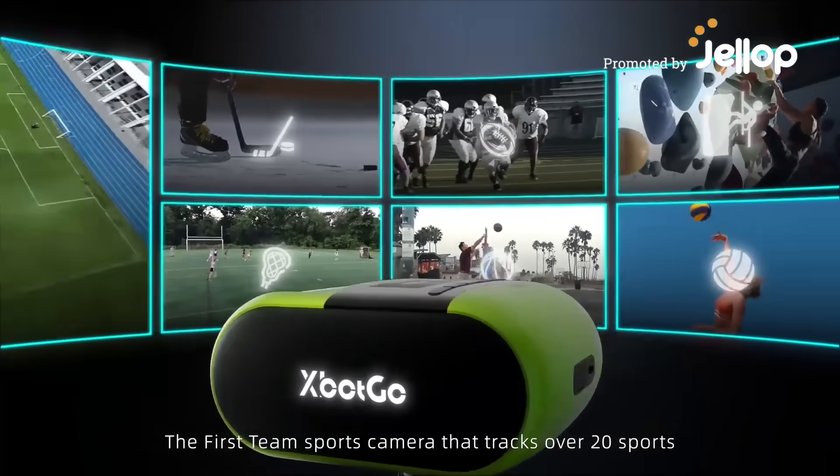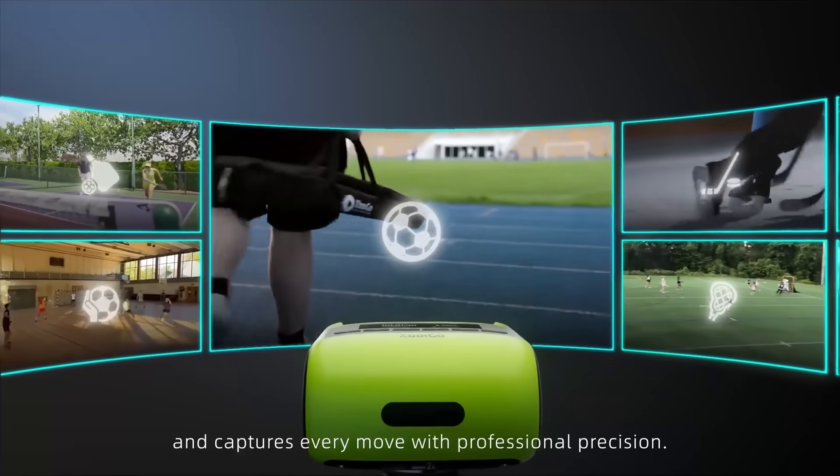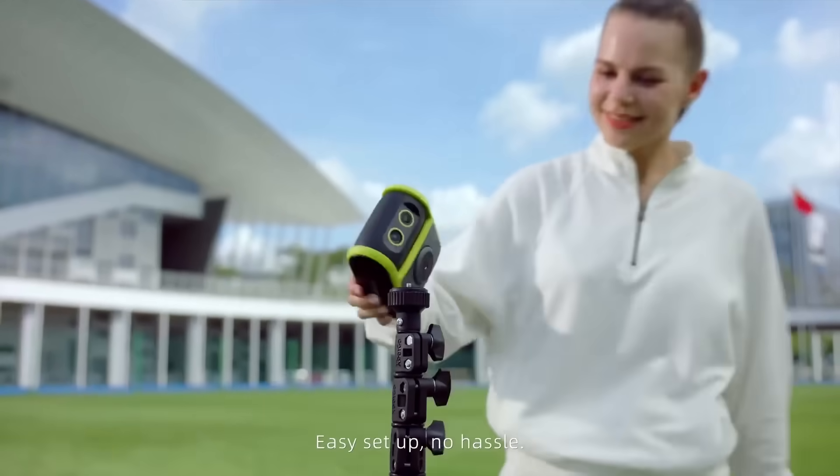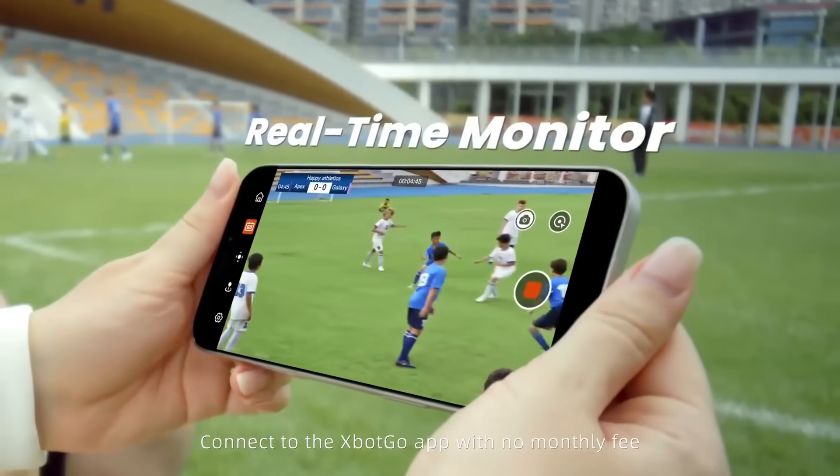Meet Falcon, the first team sports camera that tracks over 20 sports and captures every move with professional precision. Easy setup, no hassle. One press to start recording. Connect to the X-Bot Go app with no monthly fee.